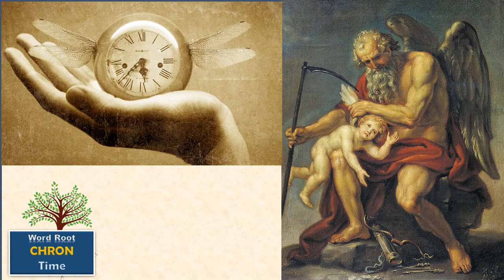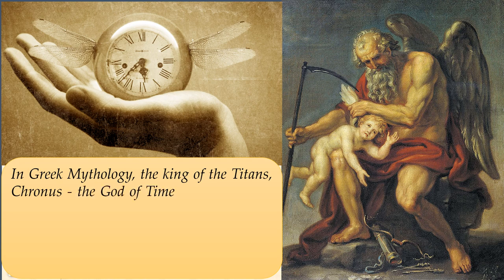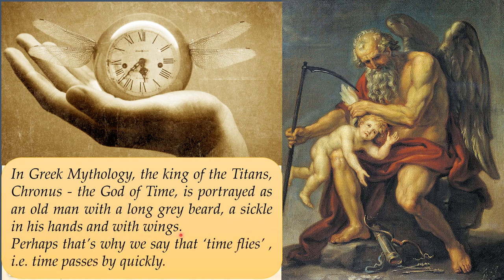The story begins with the Greek god Kronos. In Greek mythology, the king of the titans, Kronos, is the god of time. In various paintings and sculptures, he is often portrayed as an old man with a long gray beard, a sickle in his hands, and with wings. Perhaps that's why we say that time flies, i.e., time passes by quickly.